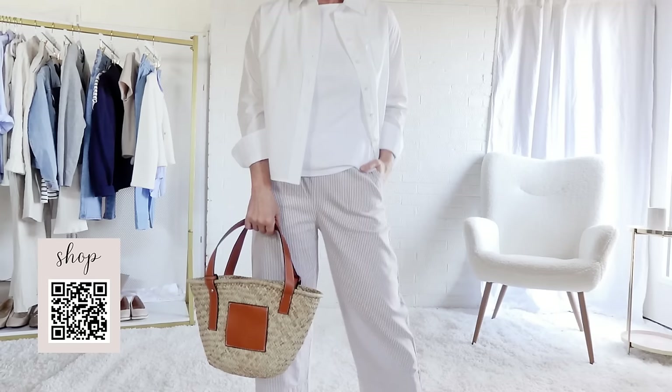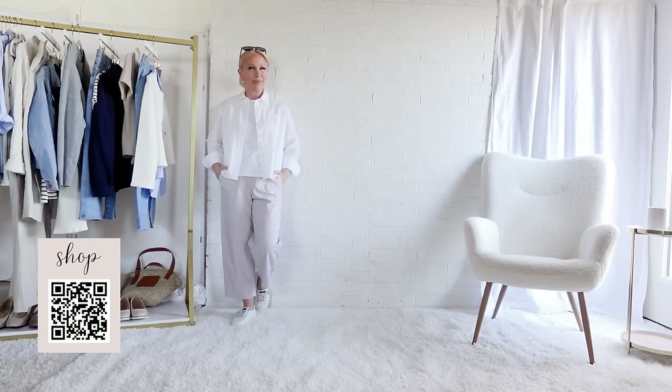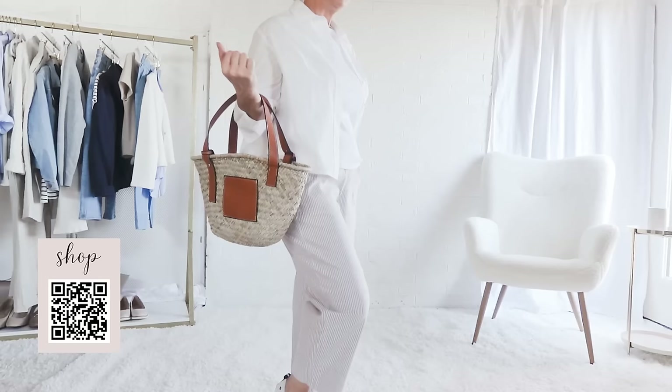Baggy crop pants are always in style for coastal casual. They look like they are ready for a walk on the beach, especially with the ankle length, because that way the water doesn't touch the hem of the pants. And I love how this crop button-up white shirt balances out the proportions of the heaviness of the baggy crop pants.